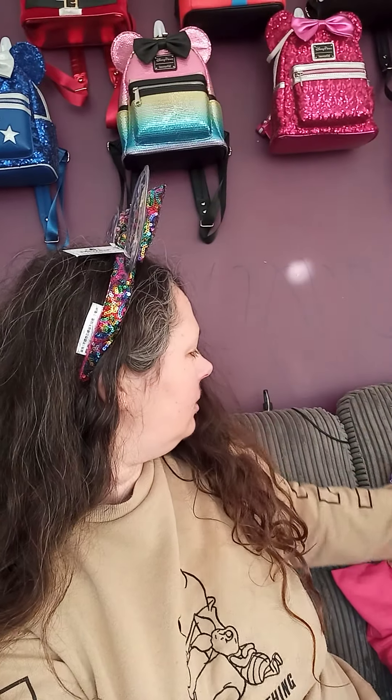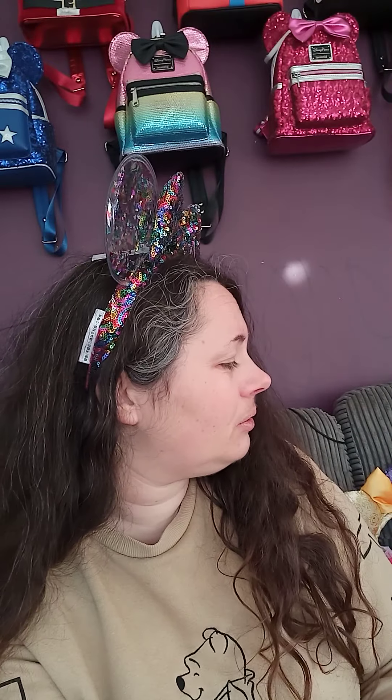My mind isn't working very well today — I've got a cold, I'm gonna blame it on that. So I'm going to do three bags. I think these are the ones I've received most recently. I can't remember where I got to with videos, but anyway.